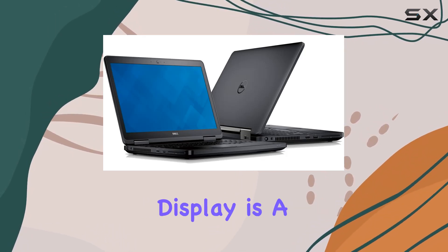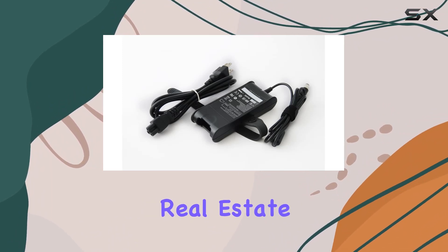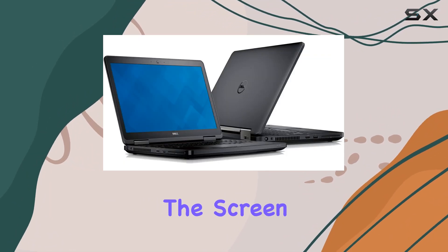The 15.6-inch display is a standard size for laptops aimed at professional users, offering enough screen real estate for comfortable viewing and productivity.